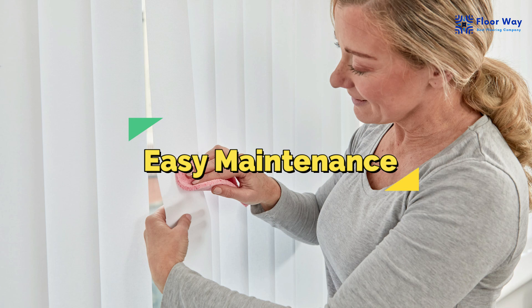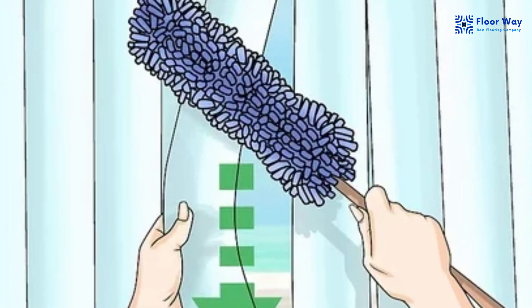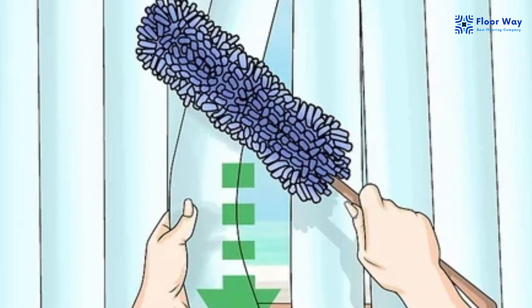Easy Maintenance: Maintaining vertical blinds is a breeze. A regular dusting or a gentle wipe down with a damp cloth keeps them looking fresh and clean.